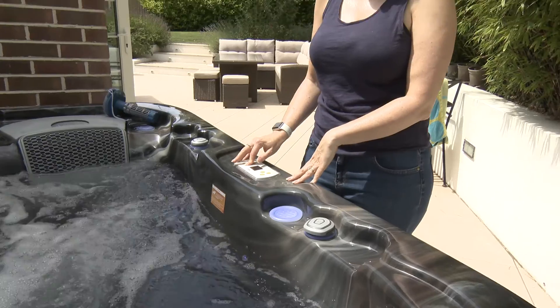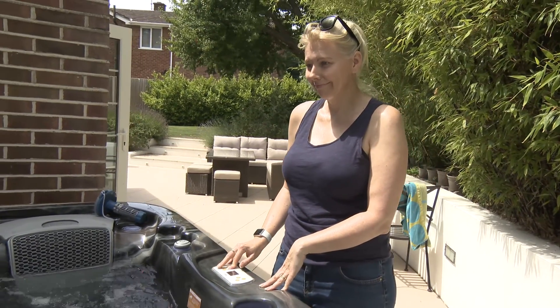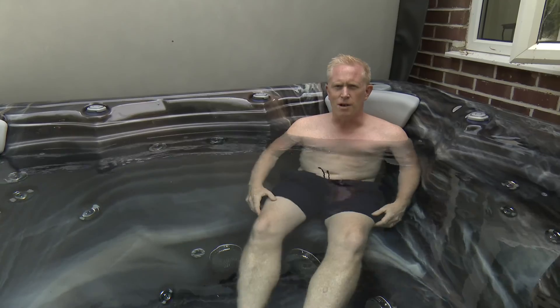Coming and sitting in here for half an hour to relax and let the muscles relax — recovery is much quicker.